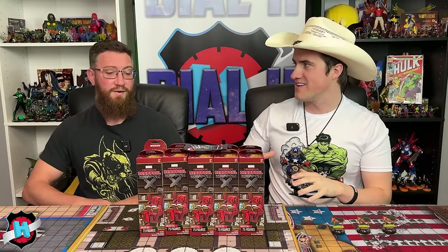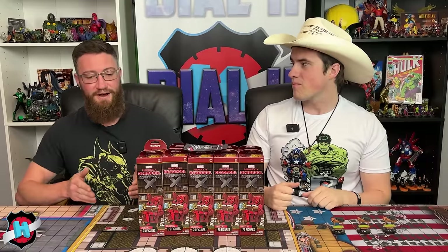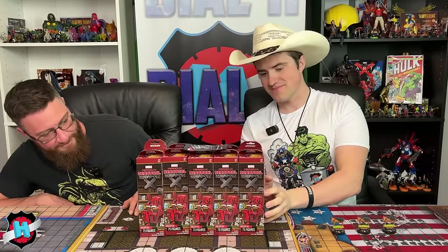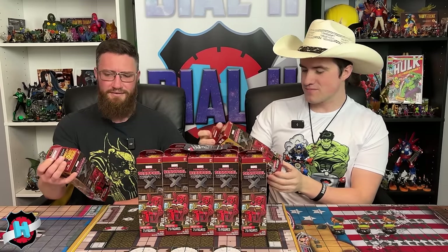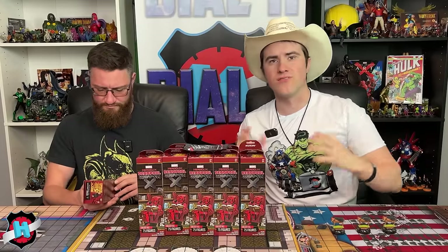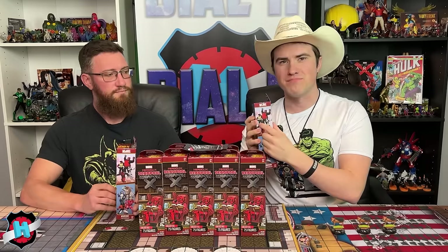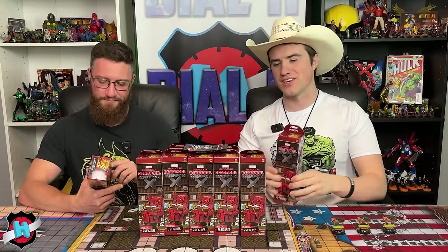Simeon shares what he's most excited to see in the set: the Hot Shots mechanic, Wolverines from different eras, weird X-Men costumes, and tons of Deadpools. He loves the wacky stuff from previous Deadpool sets and hopes for fun Sealed play with characters like Mountie Deadpool, Pandapool, and Mime Pool.